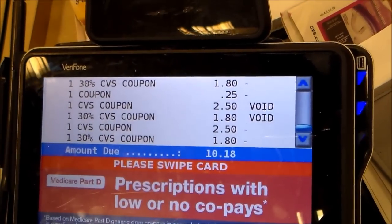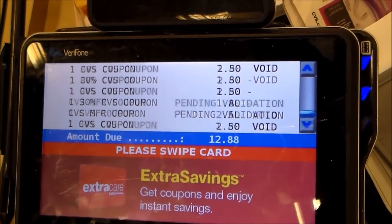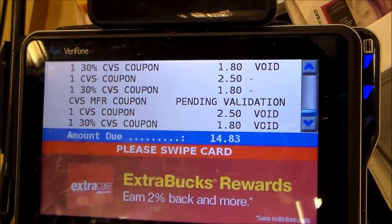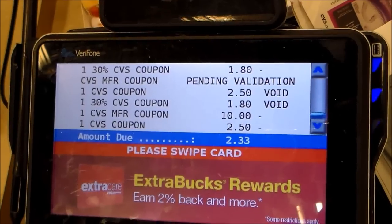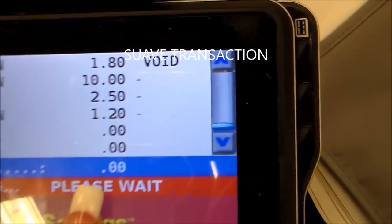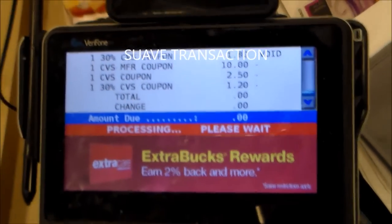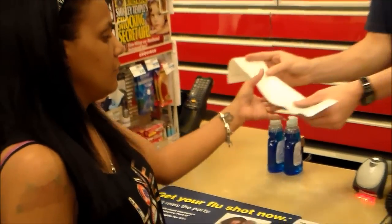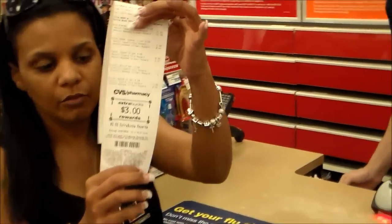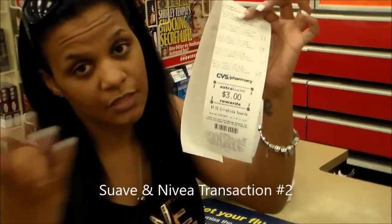I'm paying $10 with the ECB — $0.00 out of pocket — and I made $3.00 back on that transaction. And that's how you roll your ECBs at CVS.